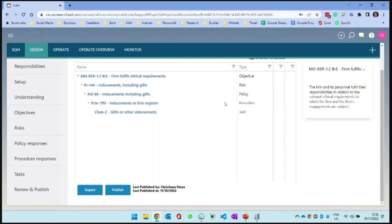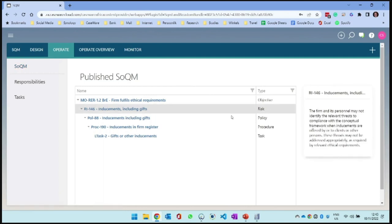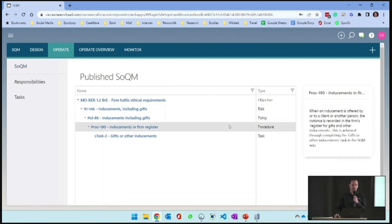Those with ultimate and operational responsibility will spend their time in the design module. Everyone else in the firm will have access to the operate module - that is where they will function and work. First you start with your system of quality management. There's the system - I can read through it, this is now my old manual replaced. I can page through it and see the risk, the policy, the procedure. This is giving me the system.